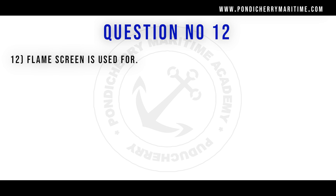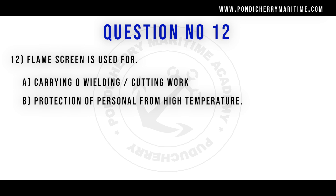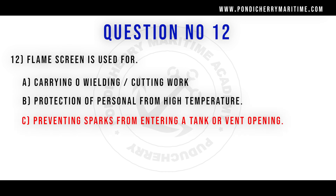12th question. Flame screen is used for: option A carrying out welding and cutting works, option B protection of personnel from high temperature, option C preventing sparks from entering a tank or vent opening, option D firefighting. Correct answer is option C preventing sparks from entering a tank or vent opening.